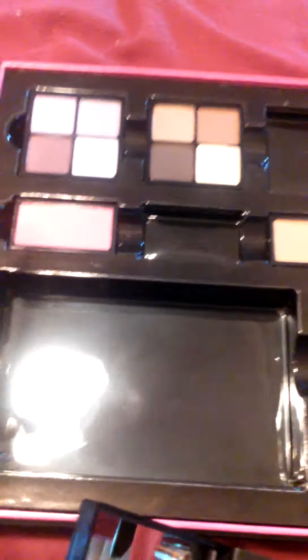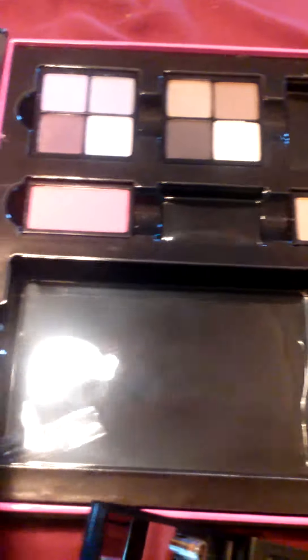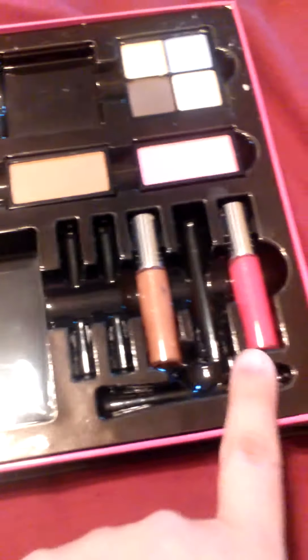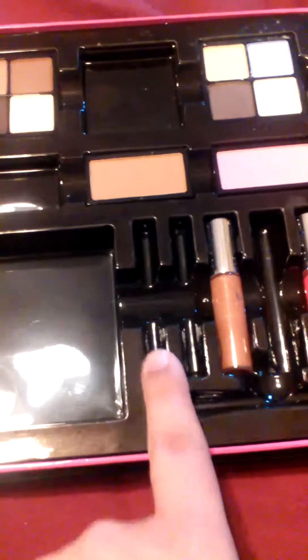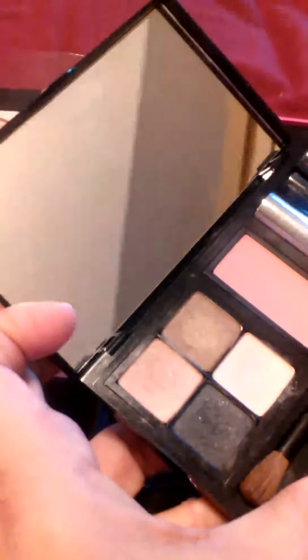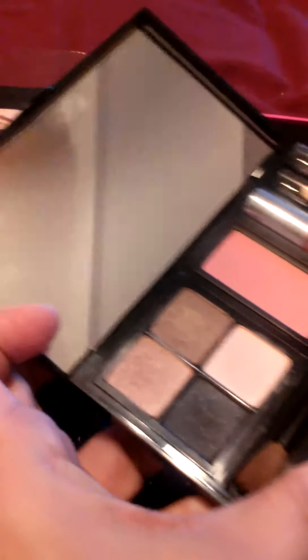It actually has the eyeshadows up here — it has four sets of four. And then it has four blushes, three lip glosses, two eyeliners, and a compact. So this is the compact; this is what it looks like. I already opened it and put my stuff in there, and it has a really big mirror right there as you can see.